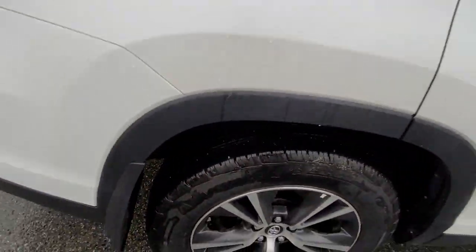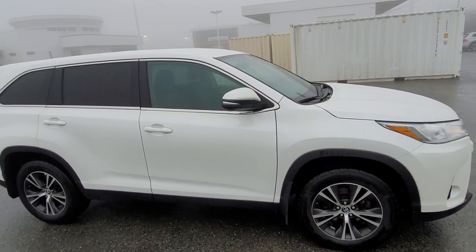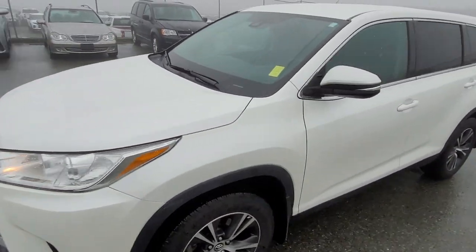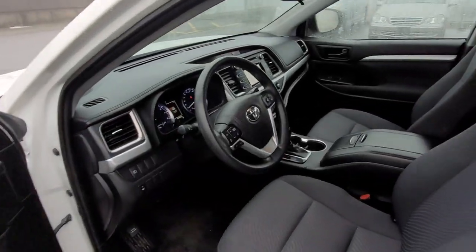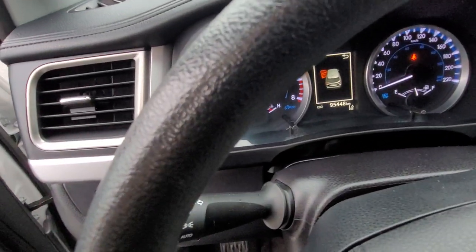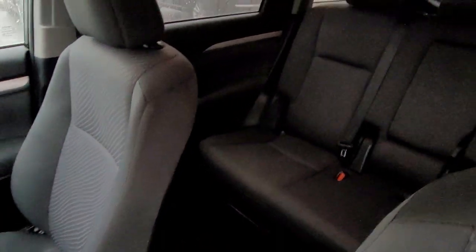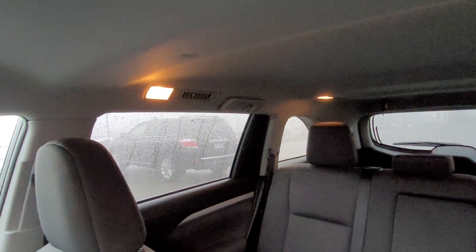Back around to the front, I'll go into the inside for you. This is the LE, so we do have the cloth seats. The seats are in great shape — no stains anywhere. There are the kilometers, the radio of course with backup camera.